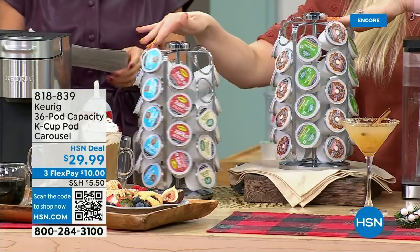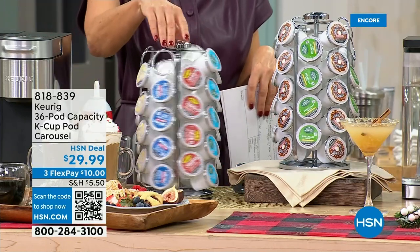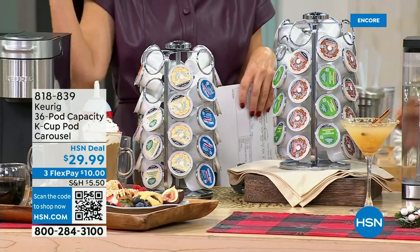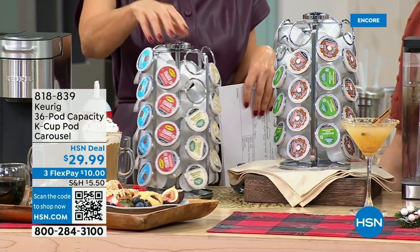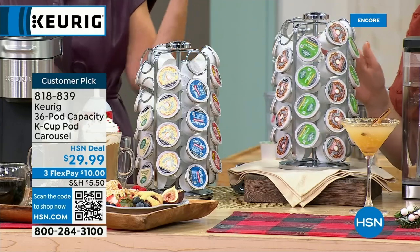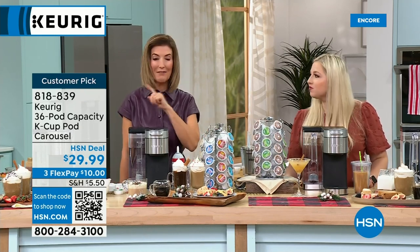We'll get that out to you right away. There's nothing like the smell of fresh coffee in the morning. If you want the carousel, grab it — only about 500 left. Whether you have roommates, family members, or want to take a Keurig to the office, everyone is going to love you. Keurigs are everywhere: doctor's offices, hospitals, hotels — and no one else is getting the price you're getting tonight.